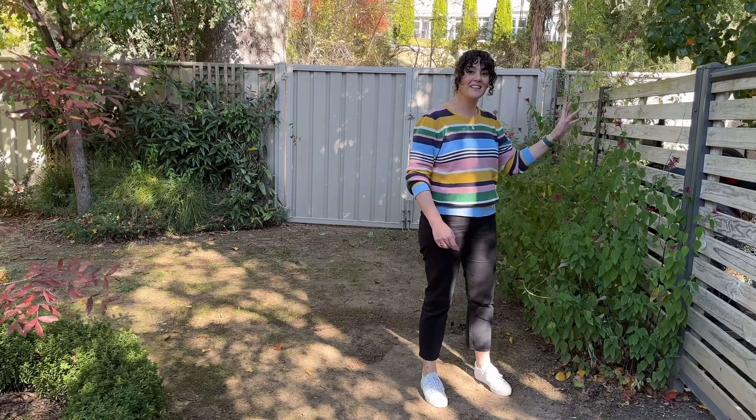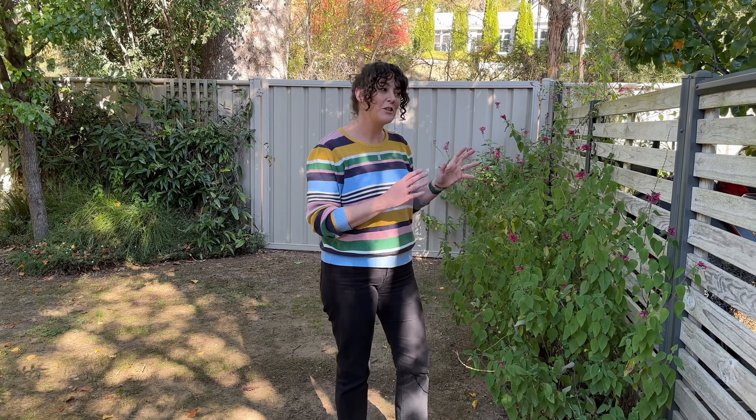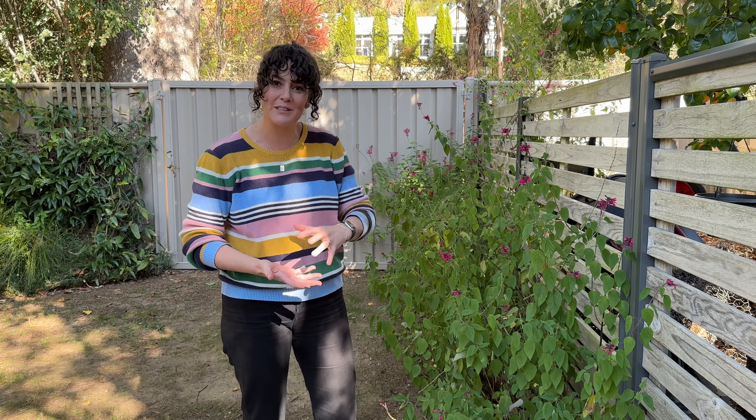Behind here is Christine's composting space, and as you can imagine with all these deciduous trees there is a lot of leaves in autumn time. She piles them up back here and within a few months they've composted down beautifully into black gold that she can spread around everywhere. The great thing with deciduous trees is that they tend to lose their leaves in a very short window, so yes you might be raking them up for a few weeks, but unlike eucalypts they don't drop them year round.